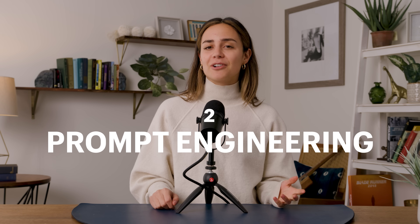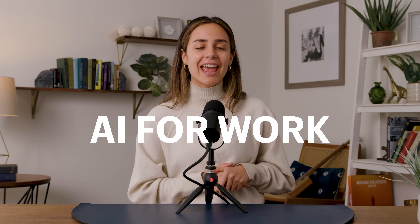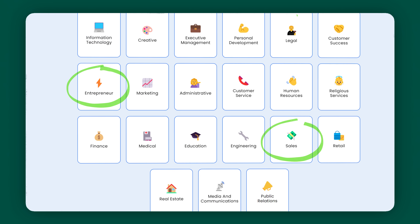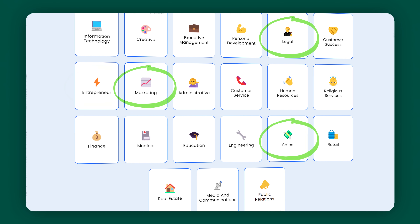Prompt engineering — being able to structure your text strategically for generative AI — can be game-changing. The better the prompt, the better the response. But this is a science that can get pretty complex, and not all of us have the time or desire to become skilled at it. So there's a tool that will help you create A-level prompts. It's called AI for Work — a ChatGPT prompt library for business. There's even a section for entrepreneurship, and if you're facing issues like sales, legal, and marketing conundrums, this website will have you covered with perfect prompts for your needs.